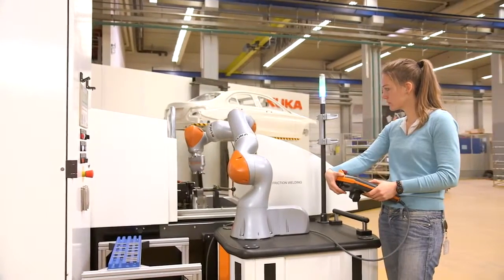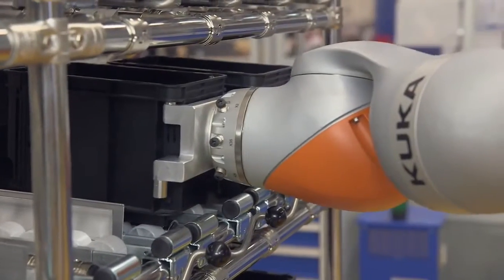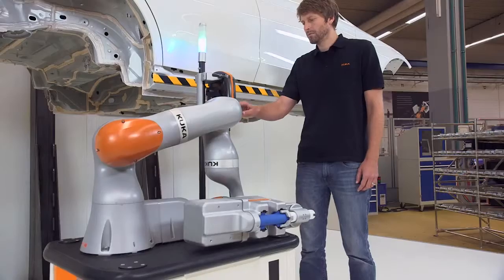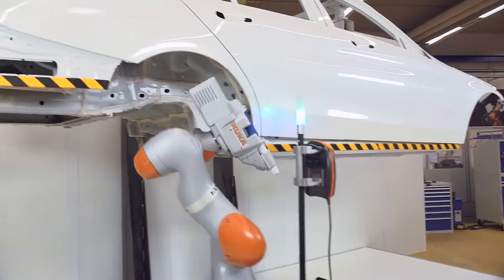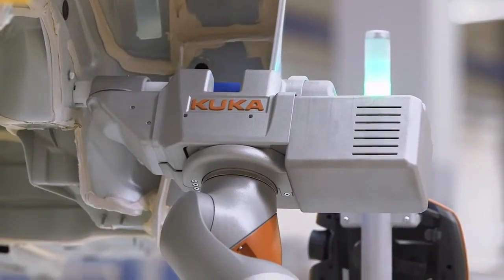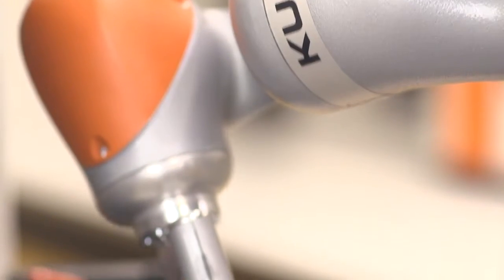In the age of industry 4.0, networked production, and the Internet of Things, a new course is being set for the automation of production. In the future, intelligent and motion-sensitive robot technology will enable humans and machines to collaborate in the same working environment, to complement each other and to boost productivity.